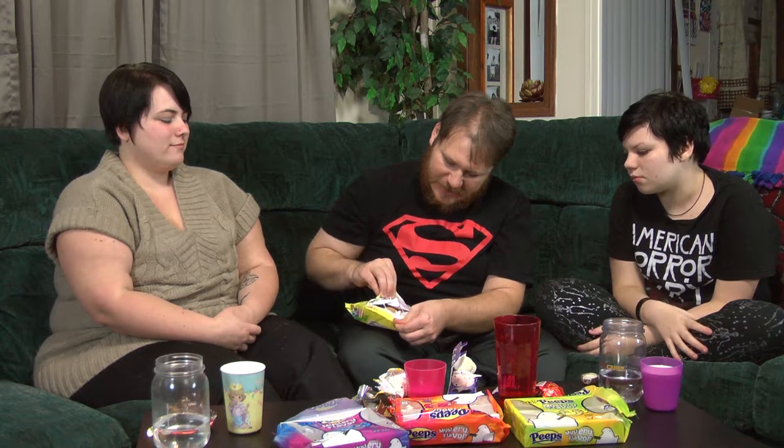Here we are with number three — the green and yellow package. That nasty sour taste is still on the back of my tongue. I used to have shower gel that smelled like this — I'm not excited to eat it. All right, let's go. This is a sour one. Definitely lemon. That's lemon lime already. Oh God, that is it. Bitter.